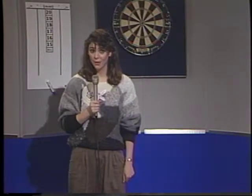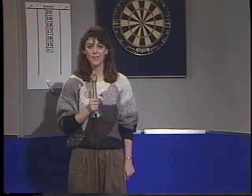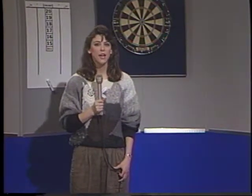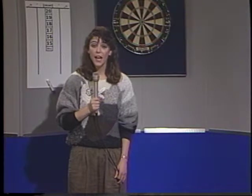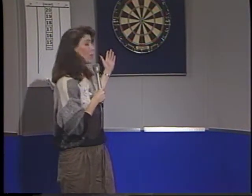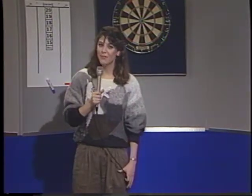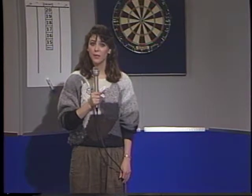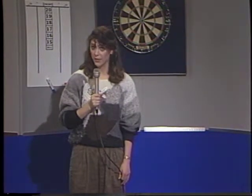Darts were originally weapons of war. The modern sport of darts evolved from ancient warriors. In the Middle Ages, English bowmen played the game by throwing shortened arrows at the bottom of wine casks. In the 17th century, the 20-point board was introduced, and the game of darts was underway. Darts came to North America with the pilgrims, who played darts on board the Mayflower.